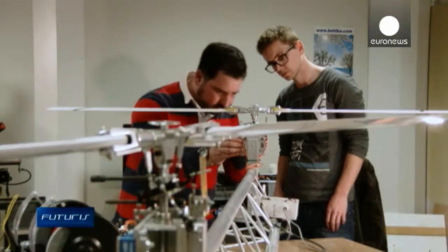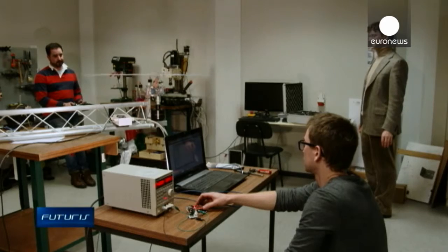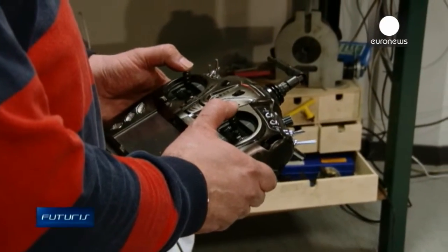As a spin-off technology, engineers are developing these propellers that could give such balloons drone capabilities, or act as small wind turbines to generate more power.